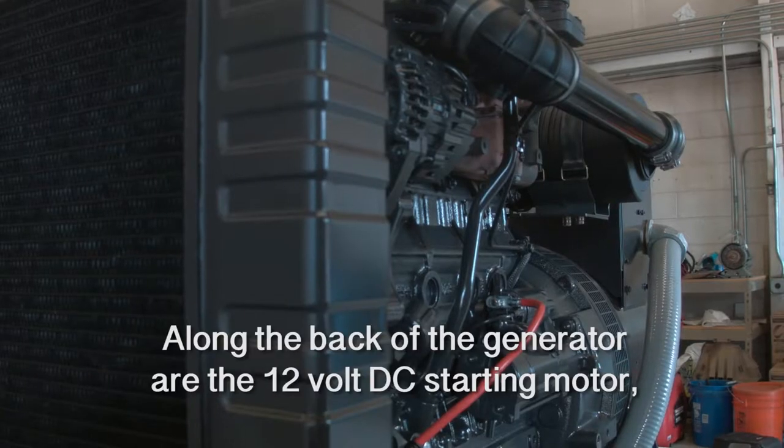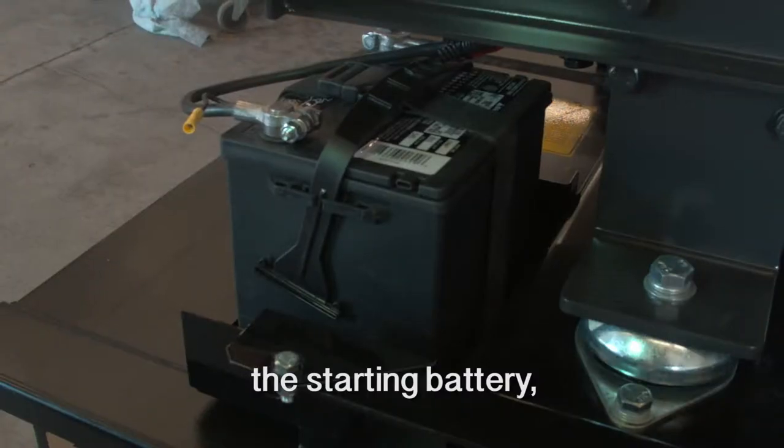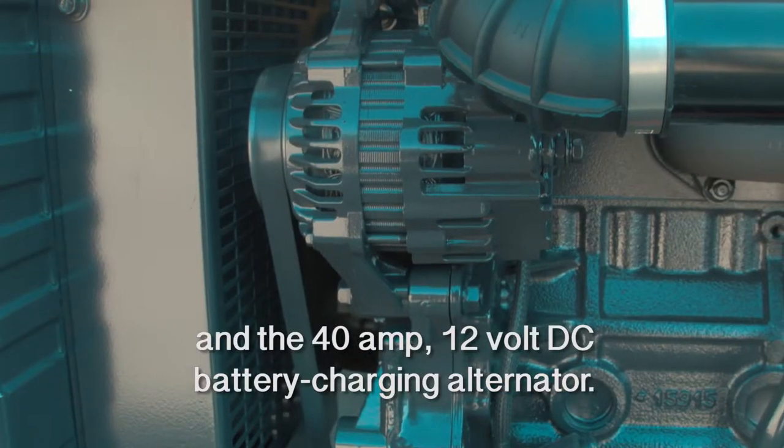Along the back of the generator are the 12 volt DC starting motor, the starting battery, and the 40 amp 12 volt DC battery charging alternator.